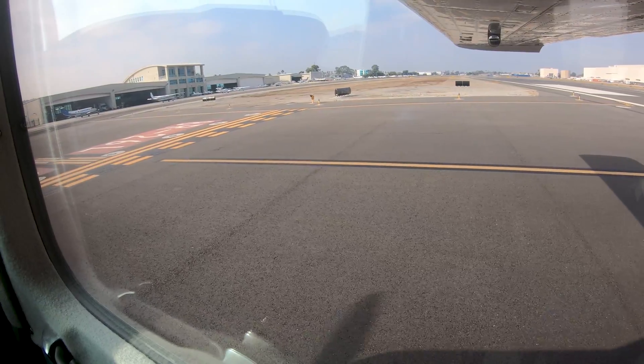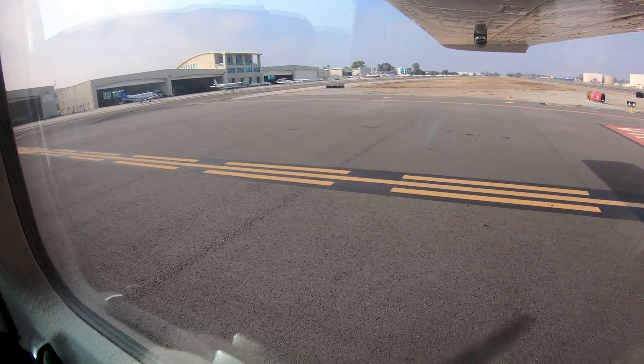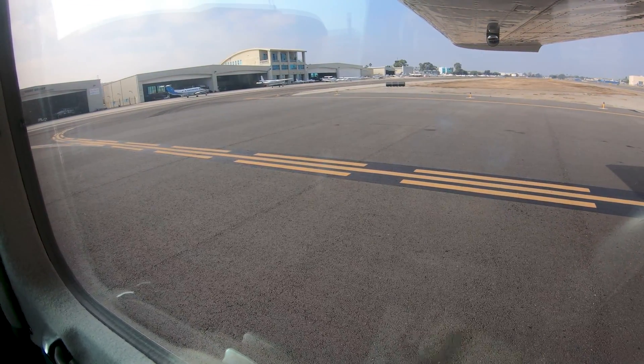When clear, calling ground control as soon as practical with call sign, location, and intentions will help ATC get you where you want to go expeditiously.